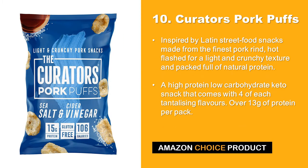At number 10 we have Curator's Pork Puffs. Inspired by Latin street food snacks, made from the finest pork rind, hot flashed for a light and crunchy texture and packed full of natural protein. A high protein, low carbohydrate keto snack that comes with 4 of each tantalizing flavors. Over 13 grams of protein per pack.